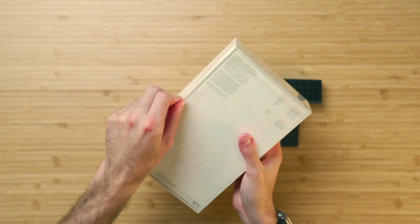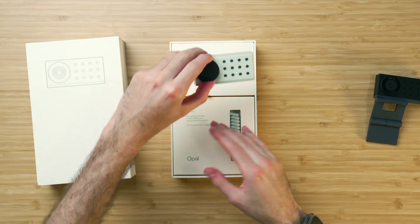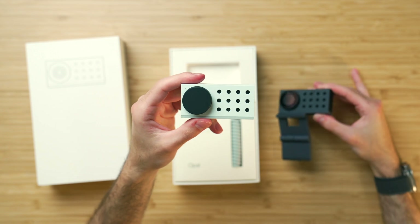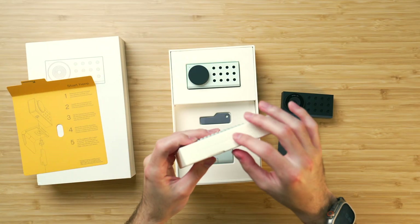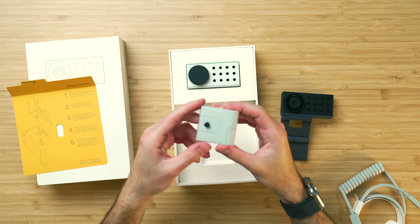They didn't just send me one — they sent me the other color variant to unbox on camera, which we'll do quickly here. So I'm going to rip the plastic off. Here is the box — beautiful packaging. Here is the white version, the first time I've seen it in person. You have this really wonderful magnetic cover. This thing is designed so well. We got directions and we got this USB-C cable here, color matched to the device itself. You also have the little mount.